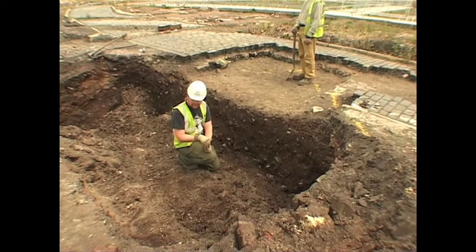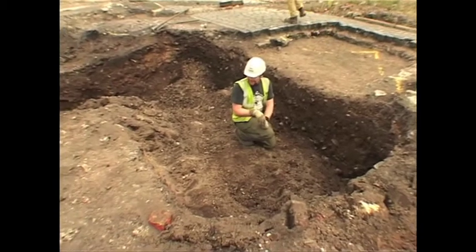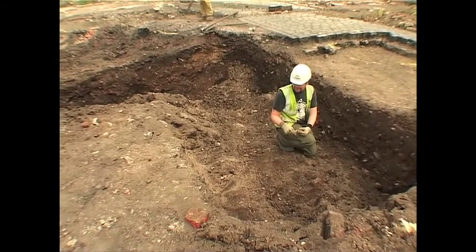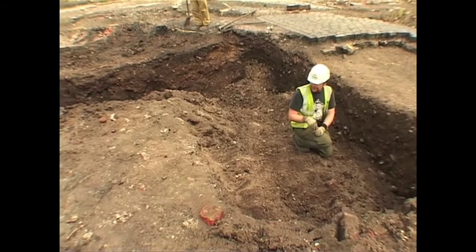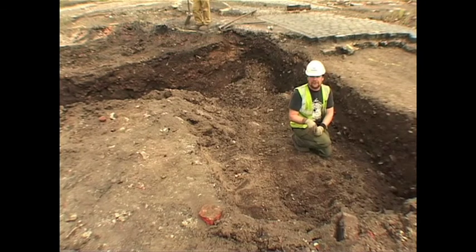So it bodes quite well. Over here we have several different layers of demolition, and we've noticed they have distinctly different types and dates of brick within them. So clearly we've got a sequence of building demolition which, as we clean up the site, we'll have to pick apart and work out a nice timeline for.